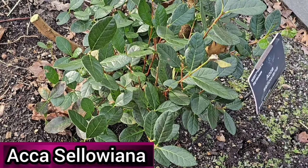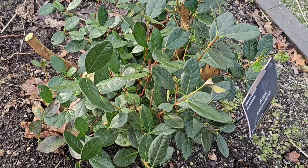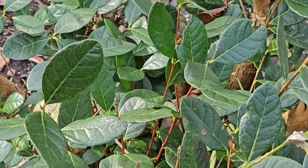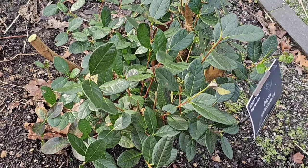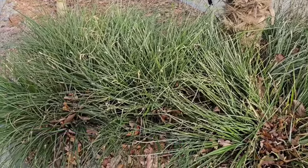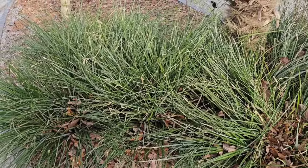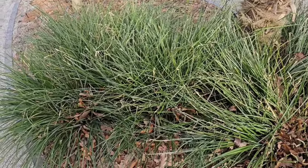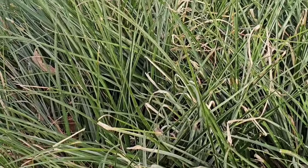Acca sellowiana is also known as the pineapple guava — an evergreen shrub with grey-green leaves that produces red and white flowers in summer. It can grow up to 2.5 meters in height, prefers full sun, and is hardy in the milder areas of the UK. Fasicularia bicolor, also known as the Crimson Bromeliad, is a rosette-forming bromeliad with slender spiny-toothed evergreen leaves. In summer the newer leaves in the centre are a striking bright red colour. It prefers full sun and is hardy in milder areas of the UK.